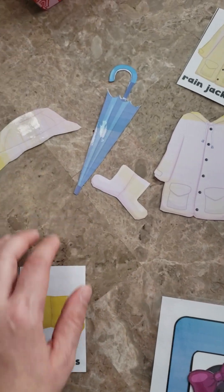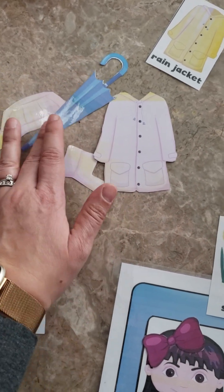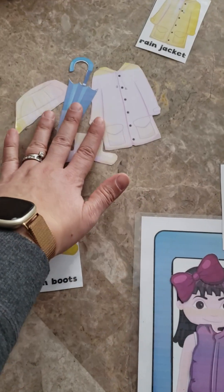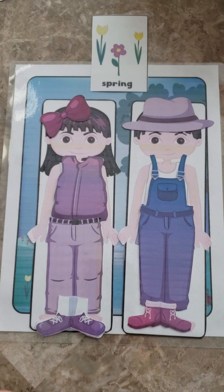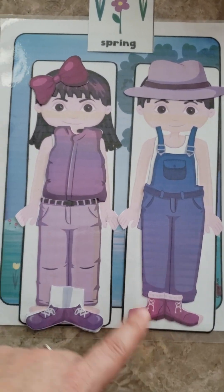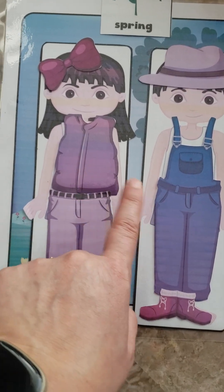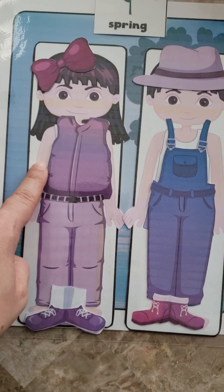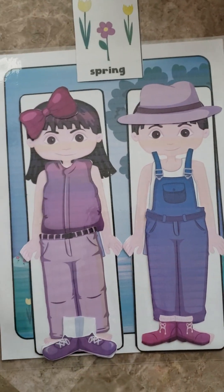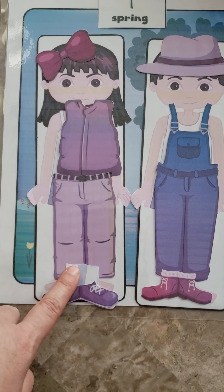I even put some rain clothes out since today was actually raining, but she didn't want to dress for rain — she just wanted to dress for spring. So she dressed up the girl and she dressed up the boy. She didn't put a shirt on either of them, which is a struggle we're working on. I tried to show her you have to put a shirt on under the vest and the overalls, but she was refusing. Other than that she did pretty good — pants, socks, shoes, and accessories.